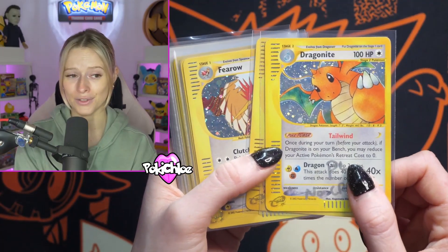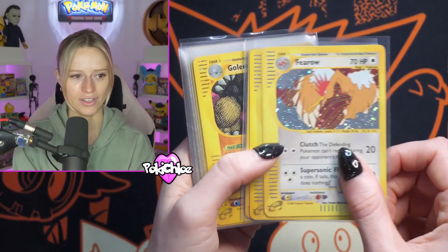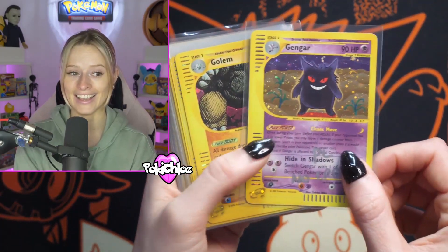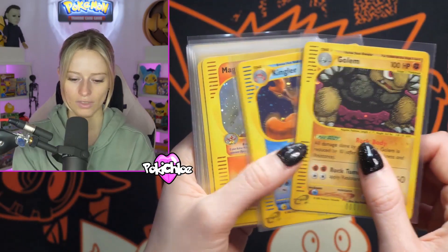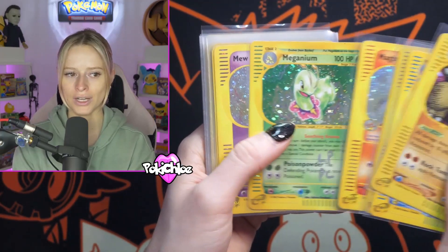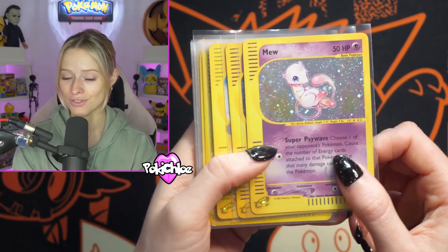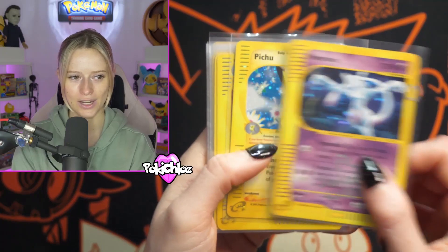Dragonite as well. As we're going through, let me know down below what your favorites are. We've got Feraligatr — love that artwork, looks so nice. The Gengar — oh my goodness, what a beautiful card. Just going to give you a little shuffle through. We love the Mew from Expedition — one of the fan favorites. A beautiful, beautiful card. And the Mewtwo as well — just look at that swirl. That looks incredible.